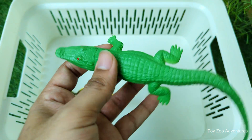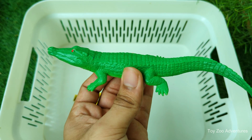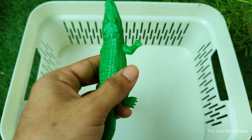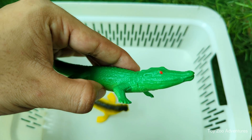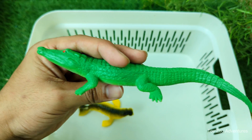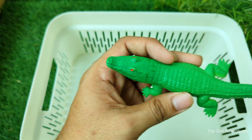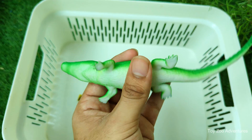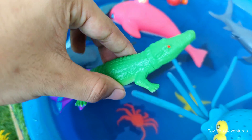Crocodile is a large, strong reptile that lives in rivers, lakes, and swamps in tropical areas. Crocodiles can swim very fast in the water and are also capable of running on land for short distances. Crocodiles are known for being very patient hunters, often lying still and waiting for hours to catch their prey.